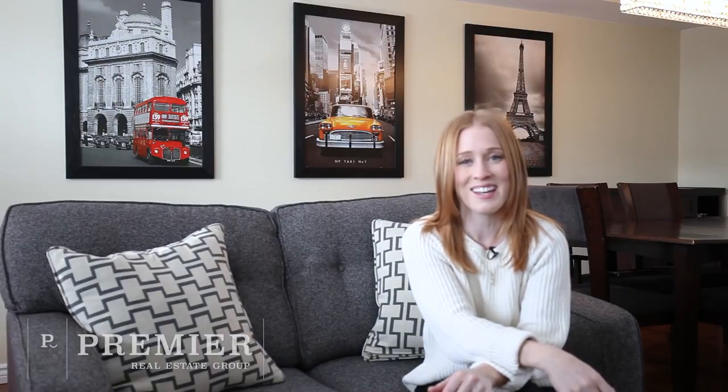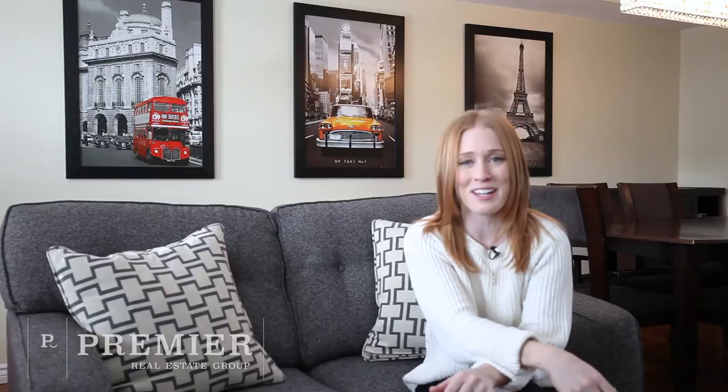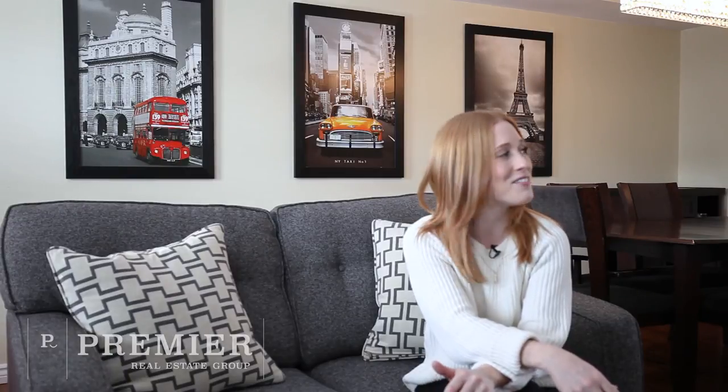Visit us at premiereottawa.ca or give us a call at 613-369-5888. We'd love to get you in here for a private tour. Thanks, bye!